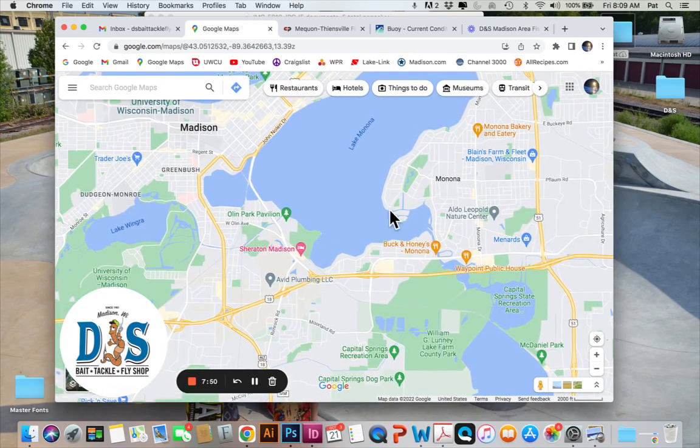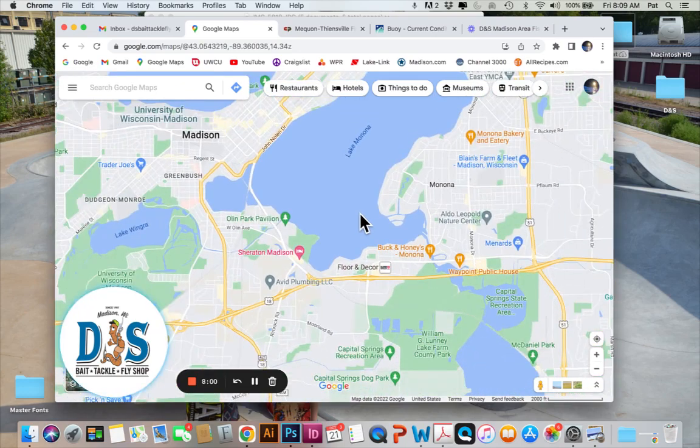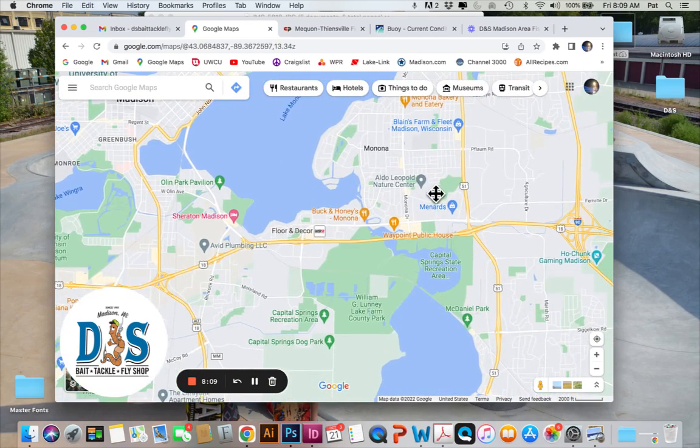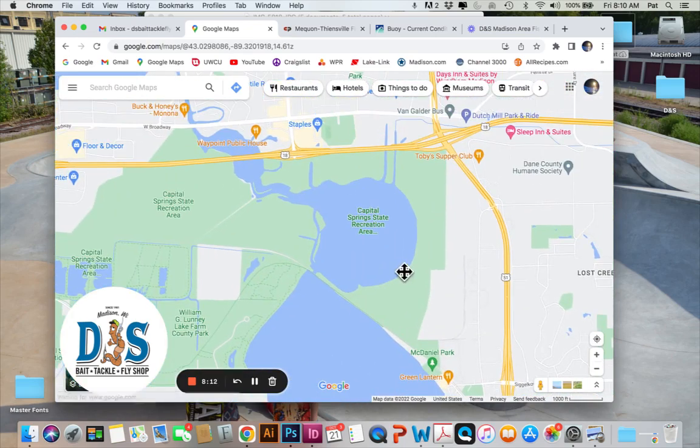I've been hearing about some good panfish off the medical bar near Olin Park. Squaw Bay and Turbo Bay I haven't heard much from lately. Rock piles are always a good spot for mixed action and a good musky spot. Speaking of musky, I've been hearing good reports of muskies caught all over the lake but more on the south end — the musky bite on Monona has really been turning up lately.